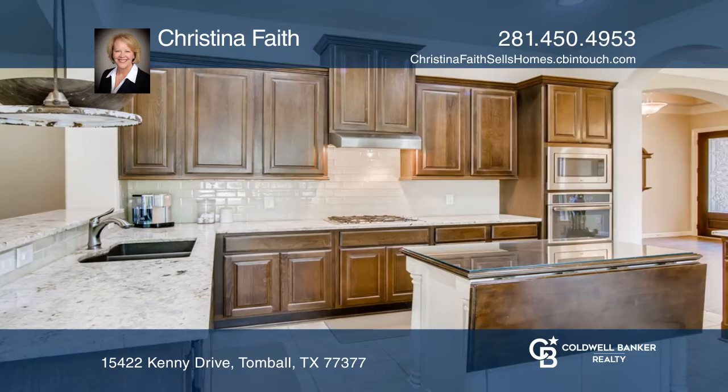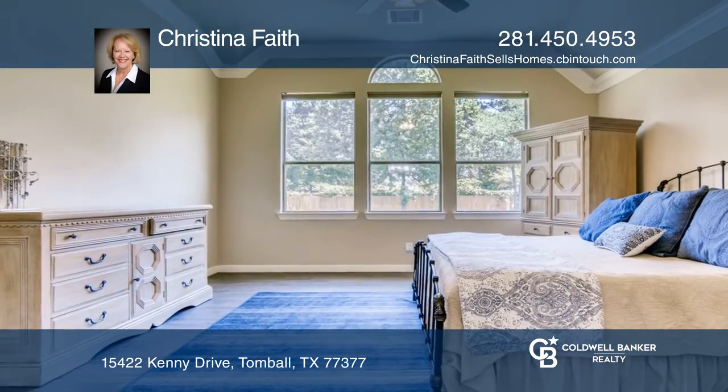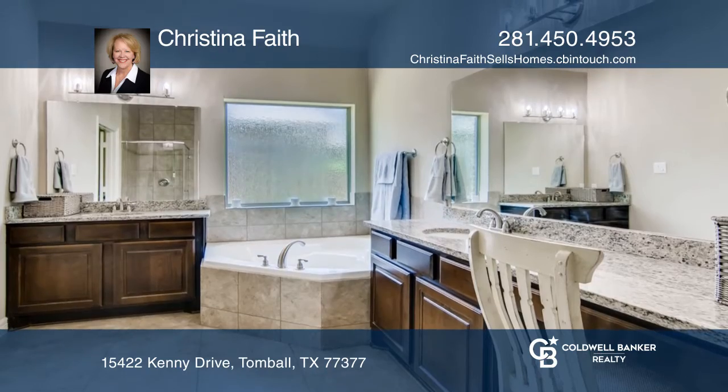The kitchen boasts granite countertops, a pantry, and a movable island. The master bedroom and ensuite bath are set back so you can enjoy privacy.